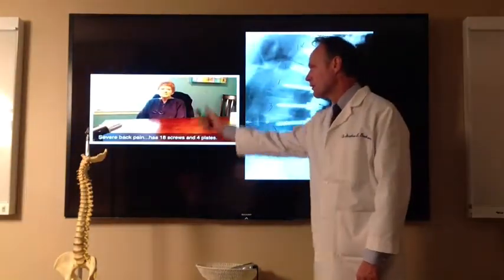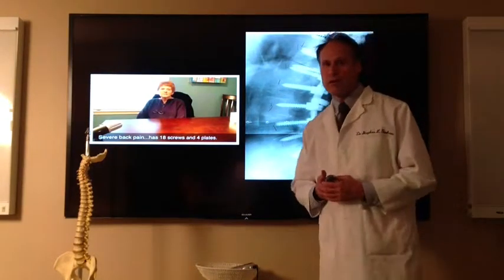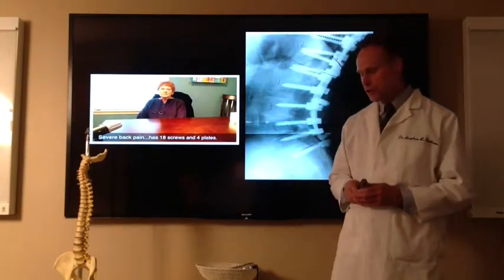Here she is right here. Her name is Jane. She got better with our treatment up here and I want to show you what we did.